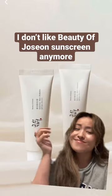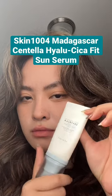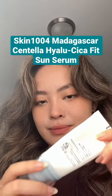I don't like Beauty of Joseon sunscreen anymore because I have found something better. I'm not gonna gatekeep this, so here's my hidden gem. Please excuse my weird facial expressions — this is my first attempt trying to act like a beauty blogger.